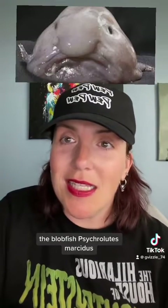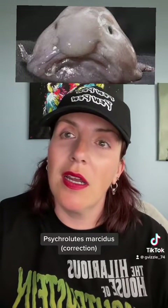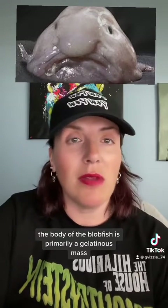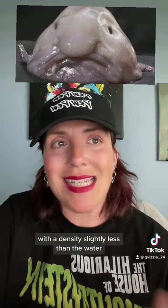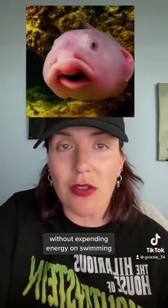The blobfish — Psychrolutees... starting off strong with a mispronunciation. Psychrolutees frictus. This deep-sea fish has a body that is primarily a gelatinous mass with a density slightly less than water, which allows it to float above the seafloor without expending energy on swimming.